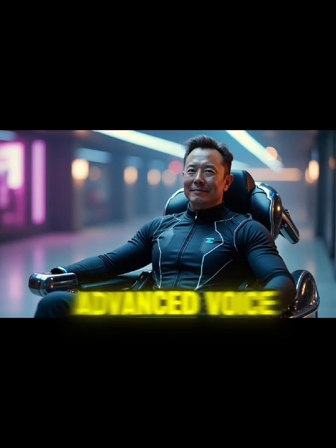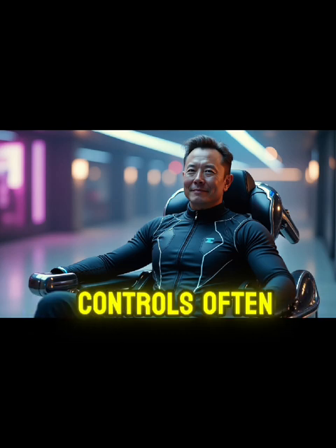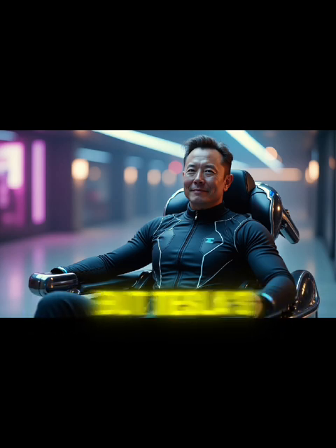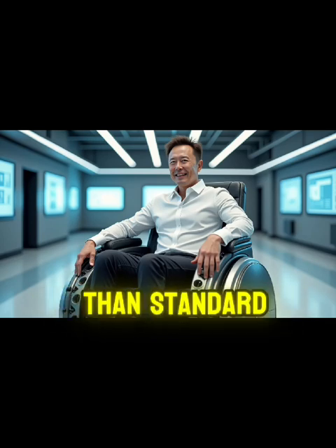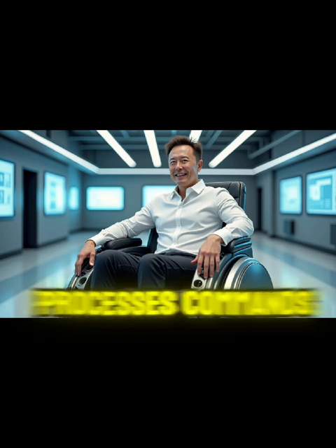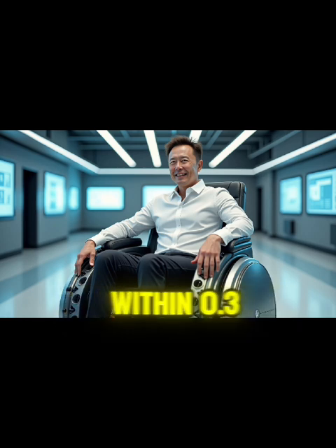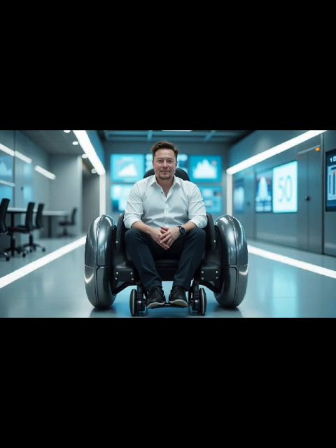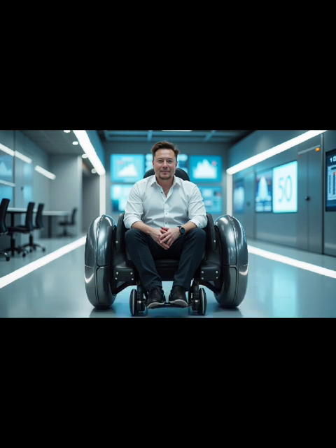Second, the Tesla wheelchair's advanced voice control system is particularly revolutionary for people with Parkinson's disease. Traditional joystick controls often prove unreliable for individuals with tremors, but Tesla's neural processing technology is 300% more responsive than standard voice recognition systems. The chair processes commands even in environments with ambient noise levels up to 85 dB and responds within 0.3 seconds. It recognizes commands in 37 languages and adapts to speech patterns over time, improving accuracy by 0.5% each week of use, ensuring users with speech impairments can rely on its precise operation.